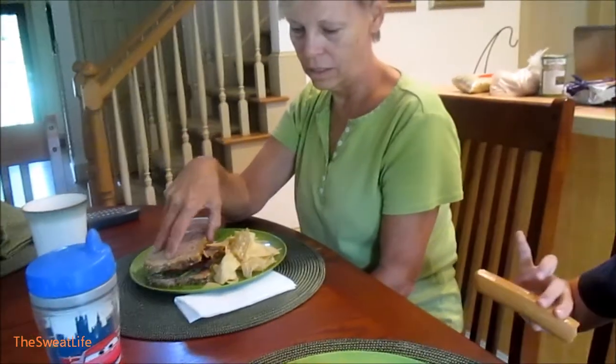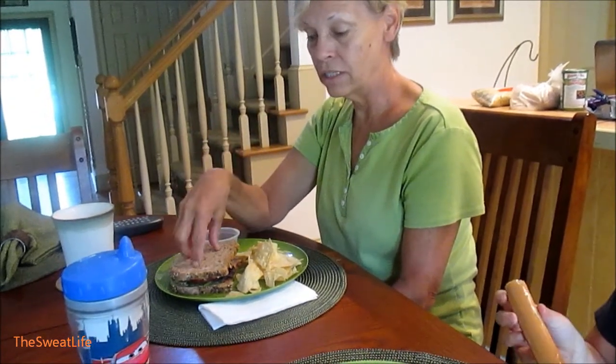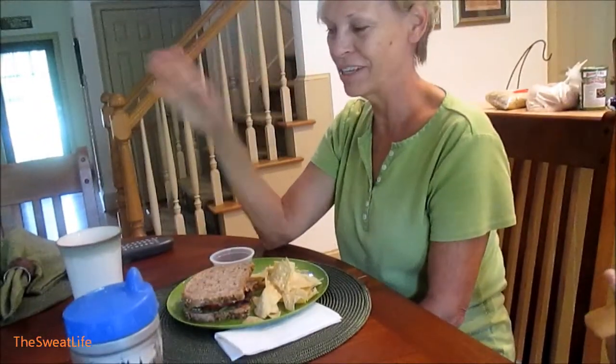Do you want to share? I have California hummus and some greens, tomato, Ezekiel bread, chips and sauce, and coffee.